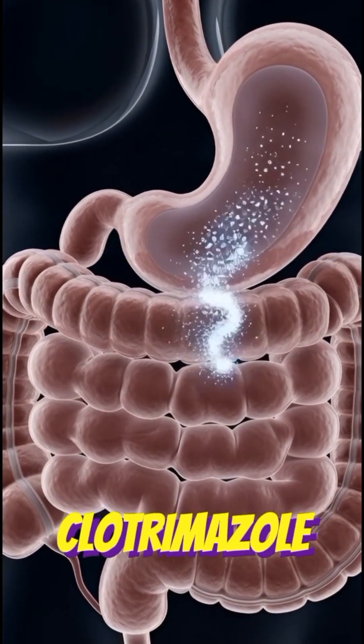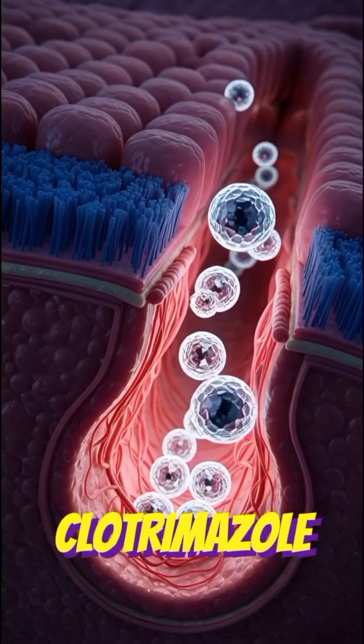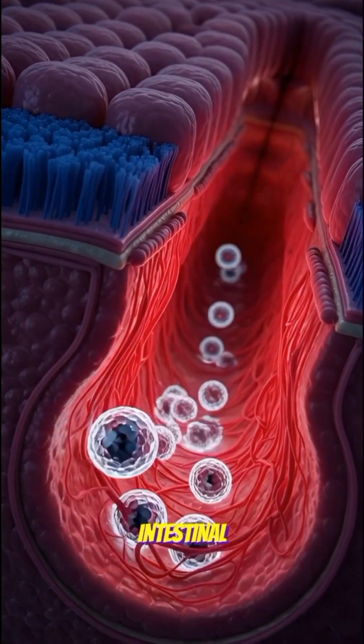The dissolved clotrimazole travels into the small intestine for absorption. Clotrimazole enters the bloodstream through the intestinal lining.